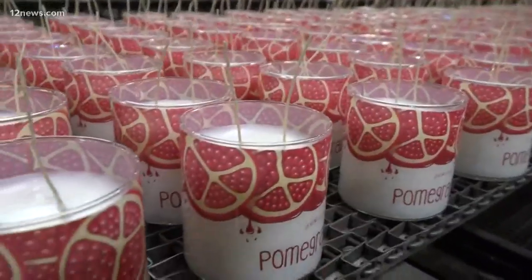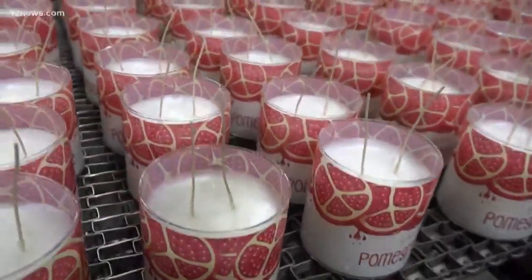We're here at Gold Canyon International, where these hot commodities are made in-house right here in Arizona, but you can get them all across the country. We call ourselves a fragrance company, but it's all about the candle, and most importantly, the quality of our fragrance candles.